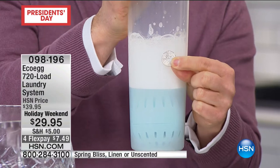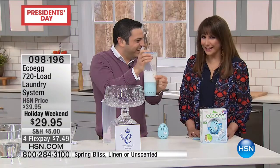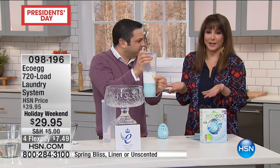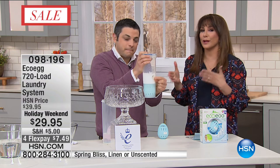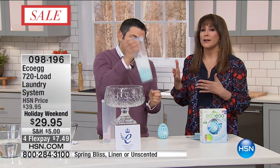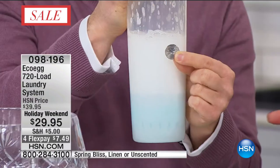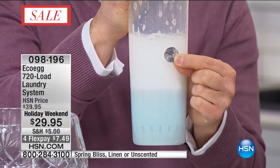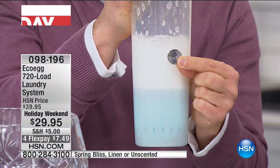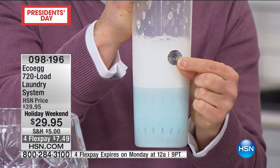Every single load you do with EcoEgg is going to cost you less than a nickel — less than a nickel every load for the next three years on average. That's incredible. This one's tried and true around the rest of the world — 34 countries have been experiencing the benefits of EcoEgg. EcoEgg: 720 loads for $29.95. Right here, right now, four monthly payments of $7.49. It works — test it for yourself, you have a 30-day satisfaction guarantee.